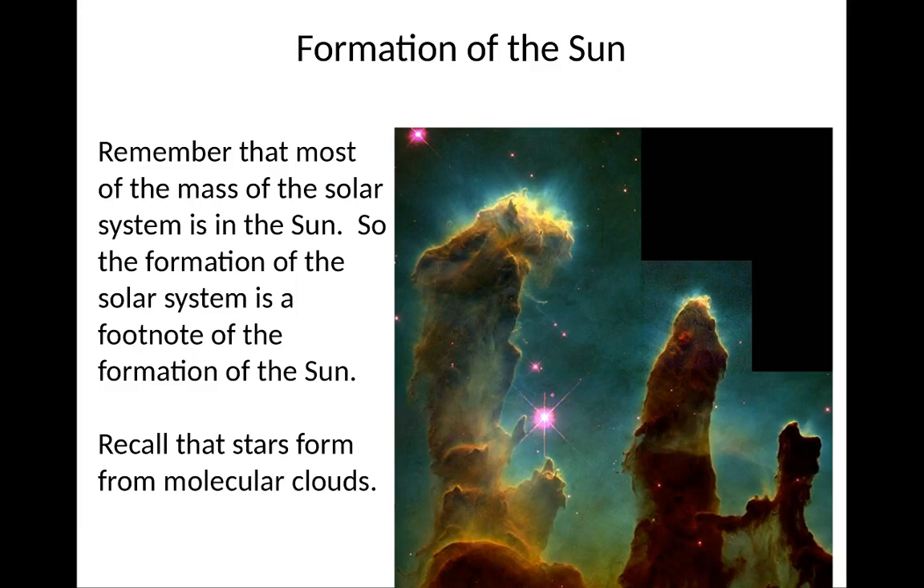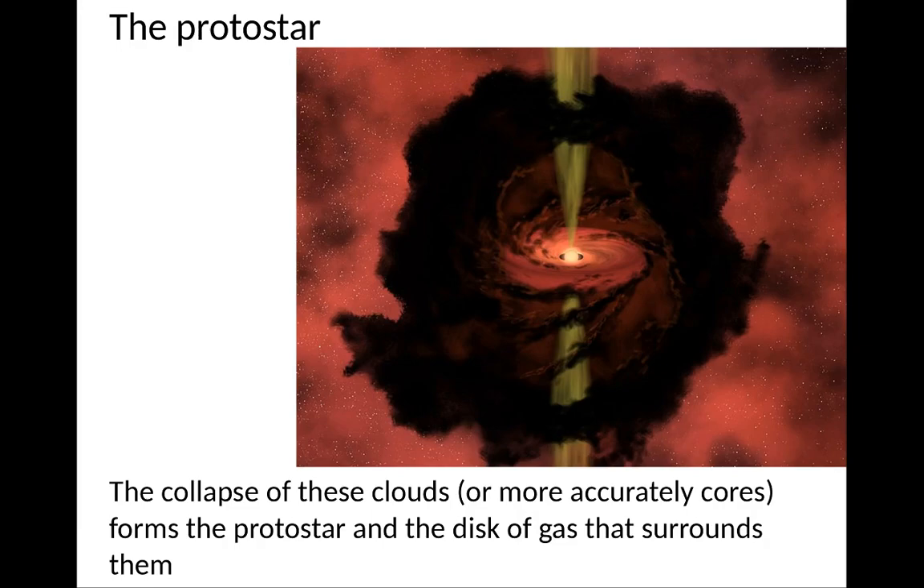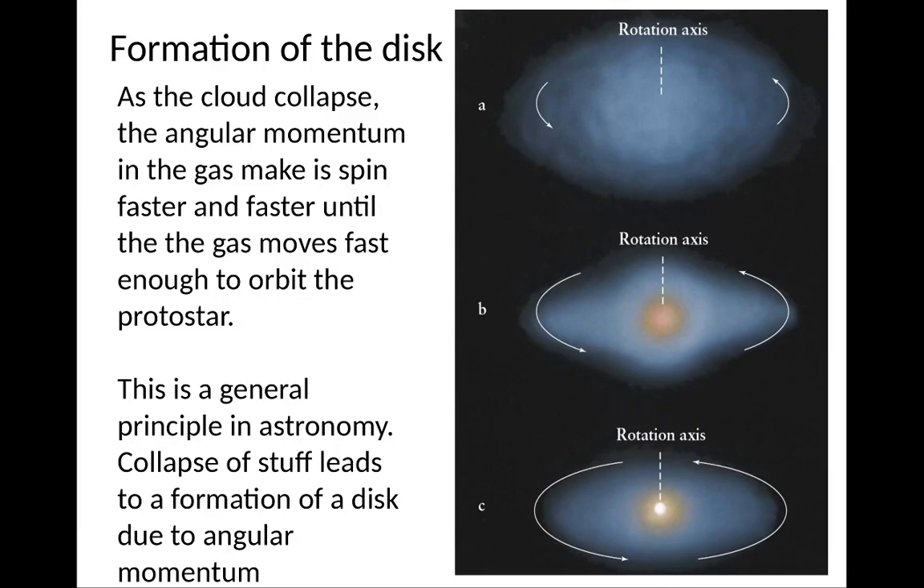Let's talk a little about the formation of the Sun. Most of the mass of the solar system is in the Sun, so the formation of the rest of the solar system is almost a footnote. All stars form from molecular clouds, and when these clouds collapse, they form a protostar and a disk of gas that surrounds them. As the cloud collapses, the angular momentum of the gas makes it spin faster and faster until the gas moves fast enough to orbit the protostar in a thin disk.